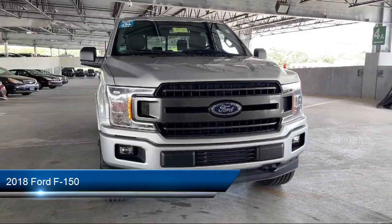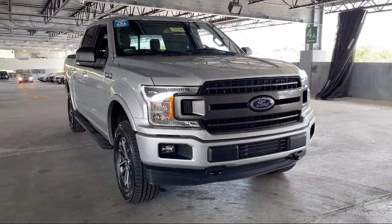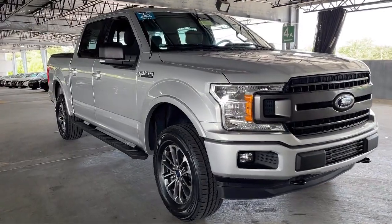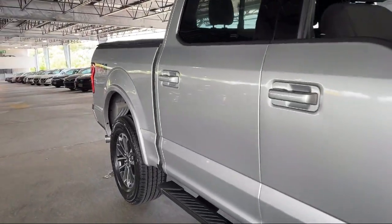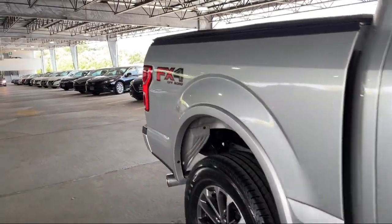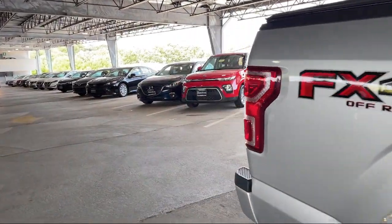It comes equipped with audio touchscreen display, multifunction remote keyless entry, USB auxiliary audio input, in-dash single disc CD, Sirius XM satellite radio, and drive mode selector.